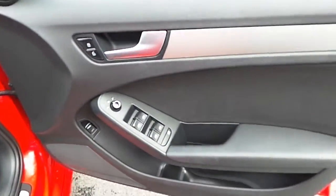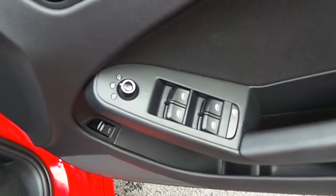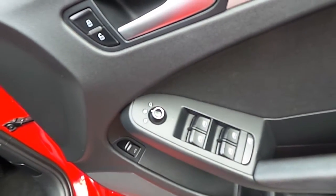As we come to the driver's door here you can see we have fully electric windows and heated mirrors.